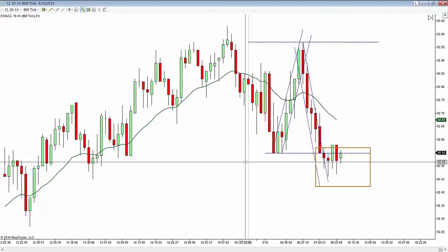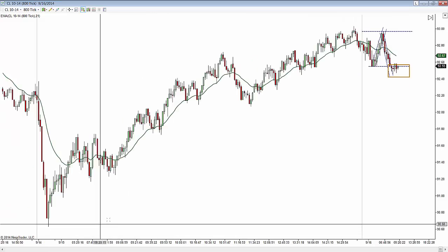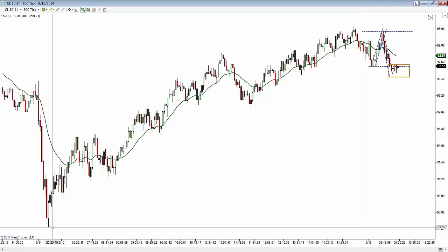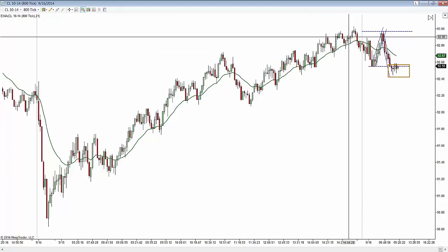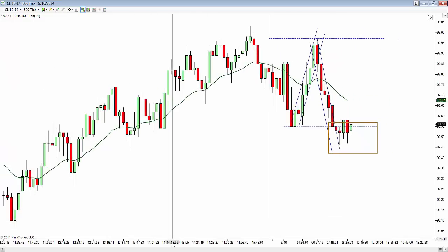Price really had a nice run-up yesterday. I talked about it yesterday in the overnight. We had the opening price yesterday at $92.21. Price traded all the way down to $90.62, and then basically we had a trend-up day yesterday. Now we're at the top of that range, or close to the top of that range.